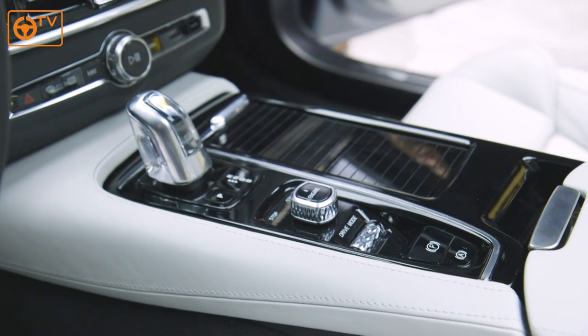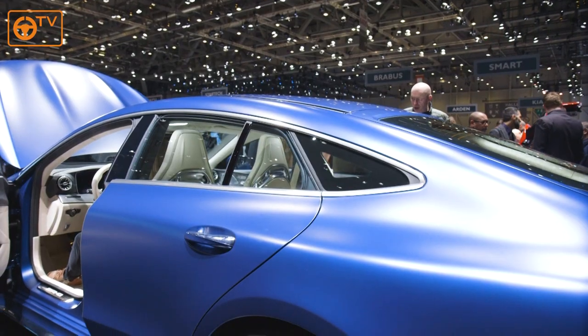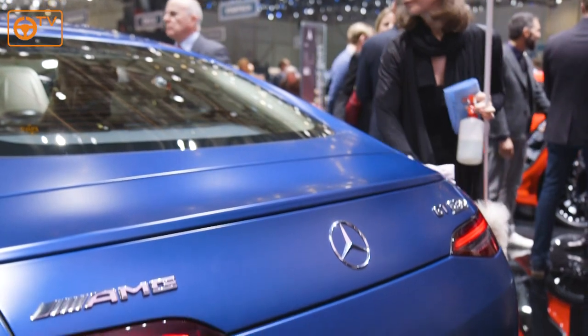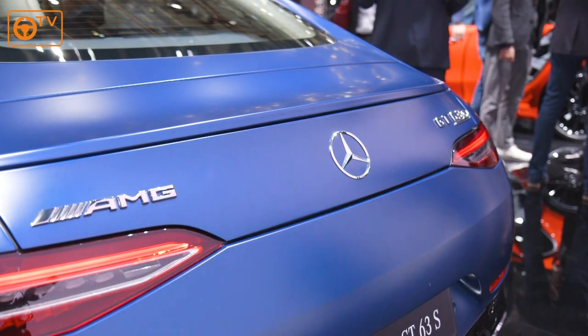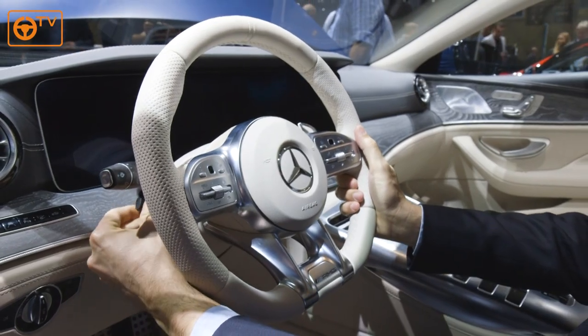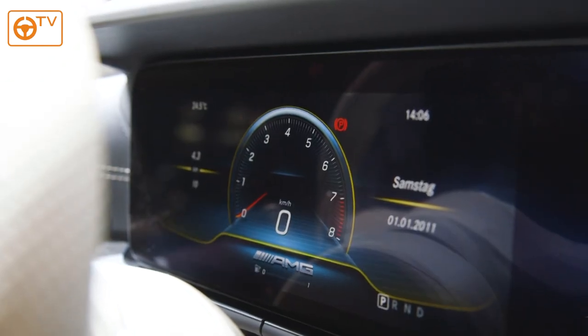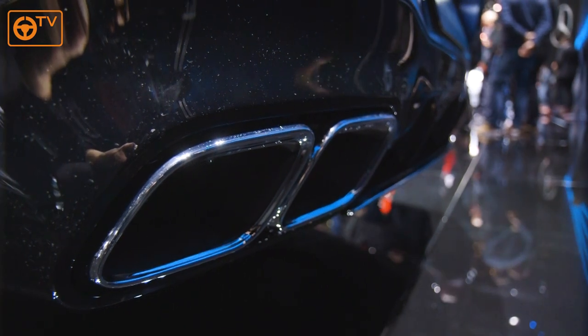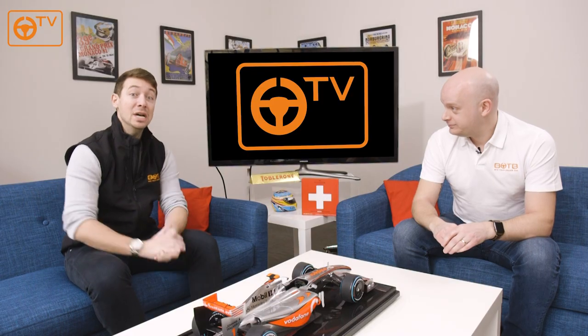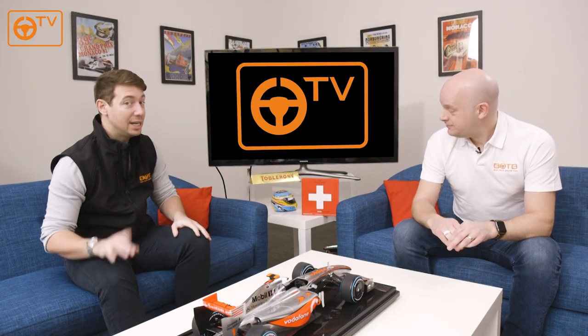Last but by no means least is this weapon of a Mercedes — the Mercedes-AMG GT 63 S four-door coupé. They've had to make it really really wide; you can see that, just so you can fit the badge across the back. In terms of horsepower it's kind of like a GTR but with four doors — 630 horsepower. It's the most powerful version of that engine they do. Awesome thing, and four-wheel drive. Incredible.